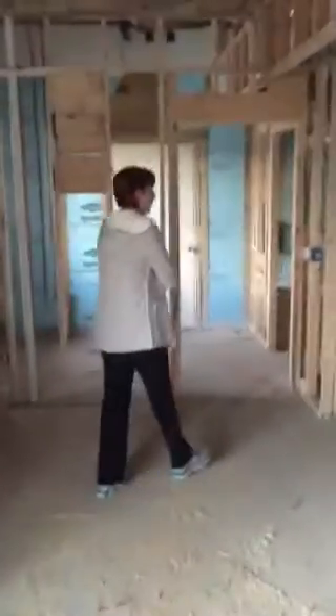Hello Peanut. You're in your new house. How do you like it? I like it. This is the mudroom.